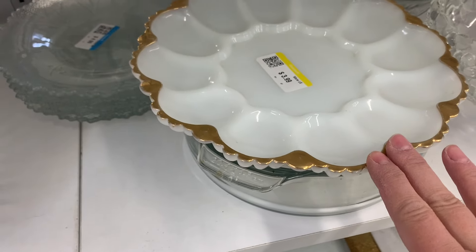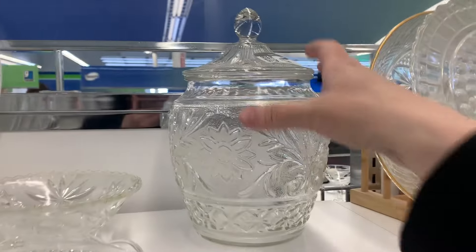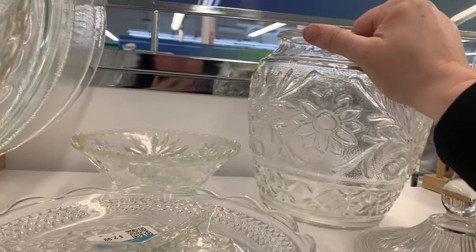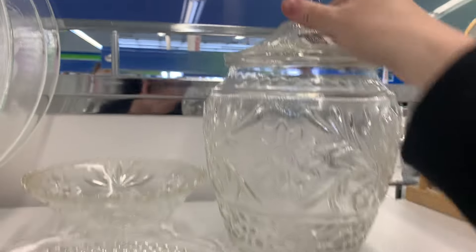Another deviled egg dish. Look at this one. It's got gold. I love gold. Oh wow, $12. I don't know who makes this or if it's a newer piece. But I do like that. Oh, I love that top.